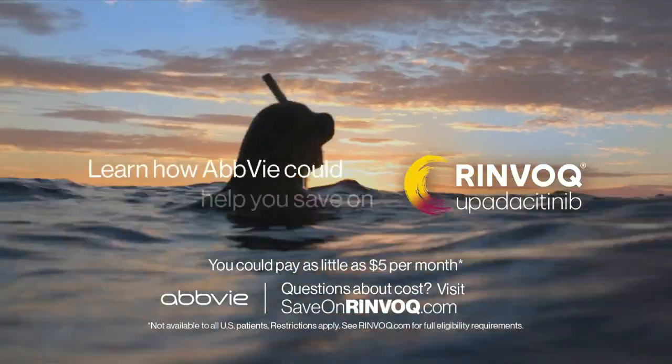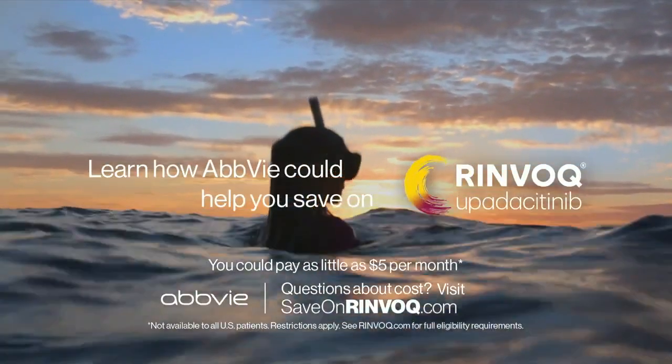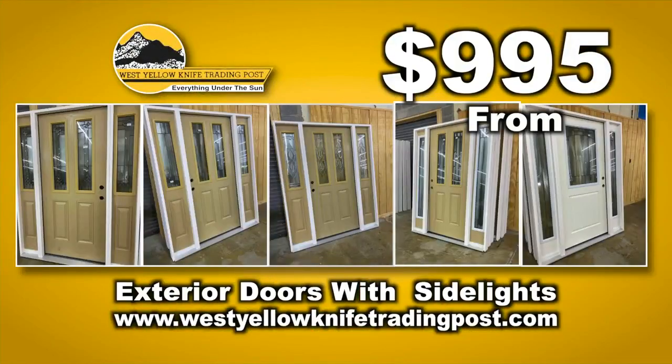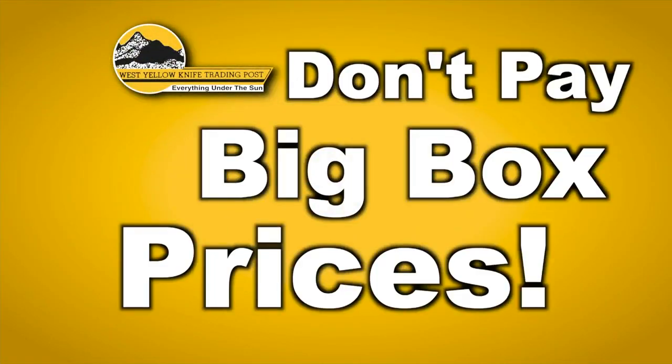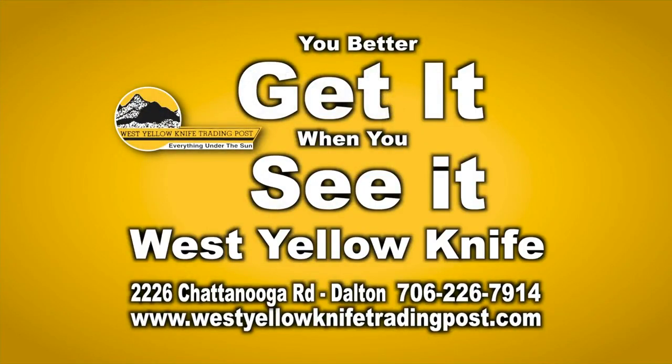About Rin Vogue — learn how Abbey can help you save. West Yellowknife Trading Post has everything under the sun. Great selection of beautiful exterior doors with side lights from $9.95. Half-inch plywood is now in stock. Don't pay big box prices, but hurry — limited quantities available. You better get it when you see it at West Yellowknife.